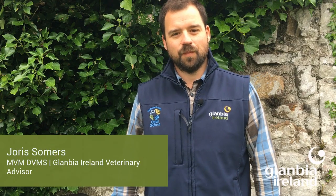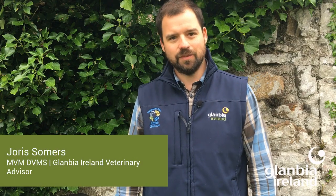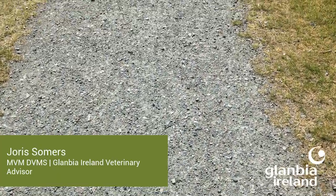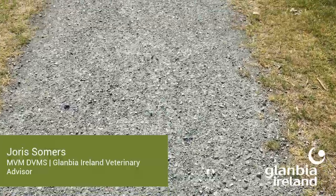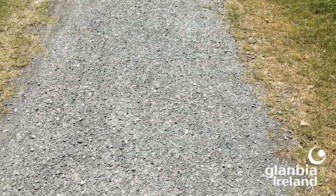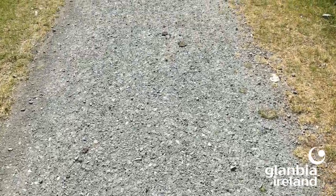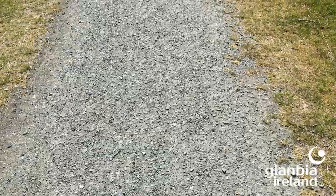Now we'll hear from Yara Summers in part five of the lameness series. Welcome to the final part in our lameness series. Today we will focus on roadways, and roadways play an important part in lameness control and lameness development on farm. Good roadways really have a few key roles to play.